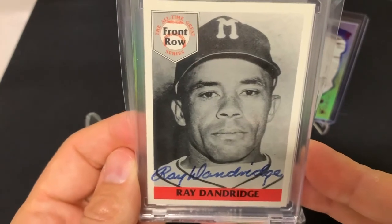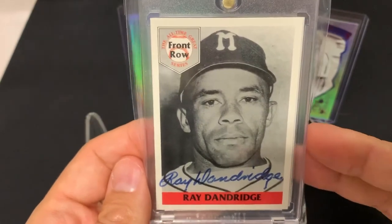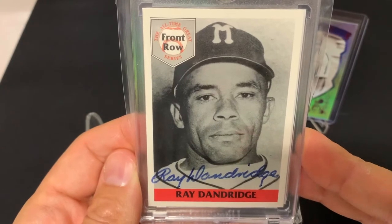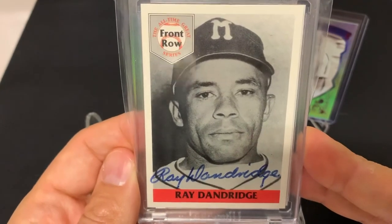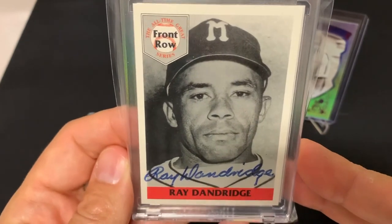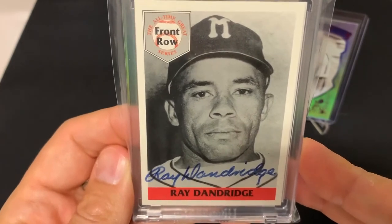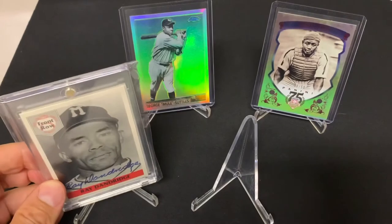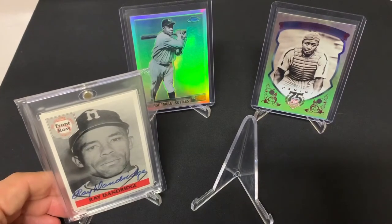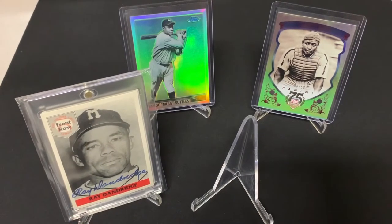Ray Dandridge was also a teammate of Willie Mays when Willie Mays was on his way to the big leagues — they were both on the Minneapolis Millers. Dandridge was kind of like a mentor to Willie Mays. When Mays was called up to the big leagues, he and Dandridge were actually hanging out watching a movie in a theater when Mays was asked to come back to the team and found out he got the call to go to the New York Giants. Fantastic ballplayer, Hall of Famer, 1987.